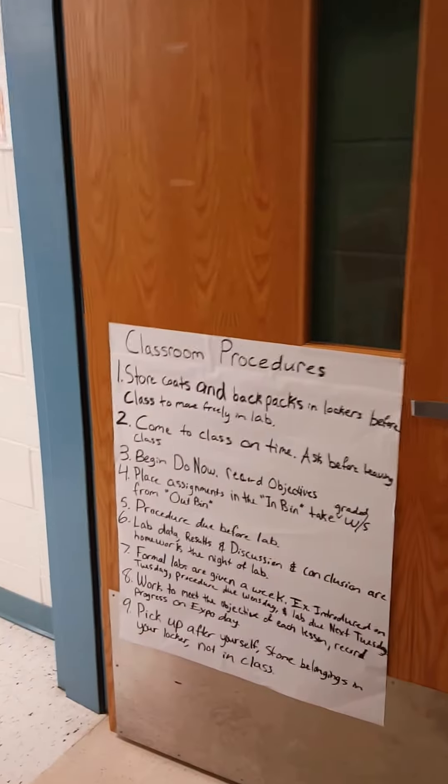Right across from this are our lockers and then Ms. Krennic's classroom. We have our classroom rules on the door. And we have the classroom now.